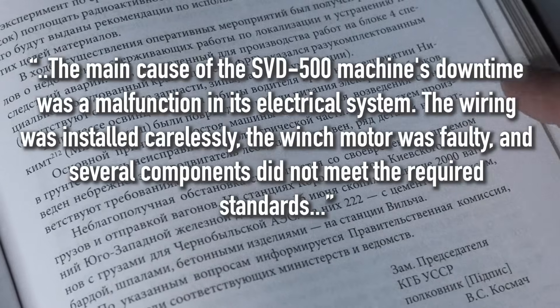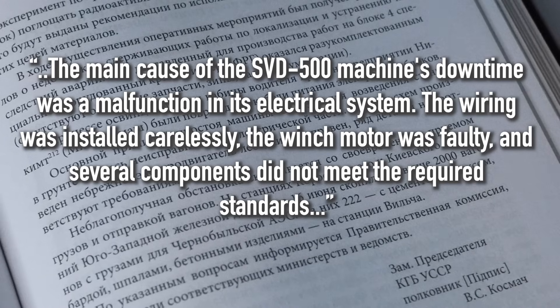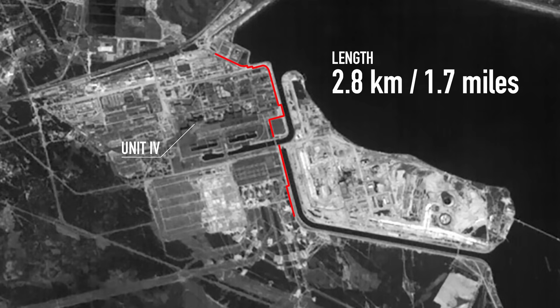Of course, not everything went well. Occasionally they hit a pipe or a cable, because part of the documentation regarding their exact location was lost in the post-disaster mess. One of the Casagrande excavators had a factory malfunction, so it had to be brought to Kyiv for repair by Italian supervisors and then returned to the zone. Soviet machines often had problems due to their low quality — one report stated that the main cause of SVD 500 downtime was a malfunction of its electrical system: wiring installed carelessly, a faulty winch motor, and several components that didn't meet required standards. But despite all the problems, construction advanced very well. Four months later, by October 1986, they had built 2.8 kilometers of the complete wall. As research continued, it was decided that this was sufficient and work on the wall construction stopped.